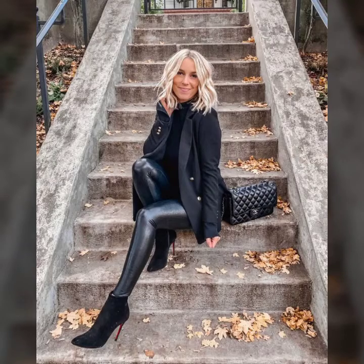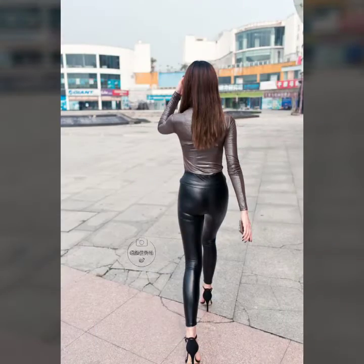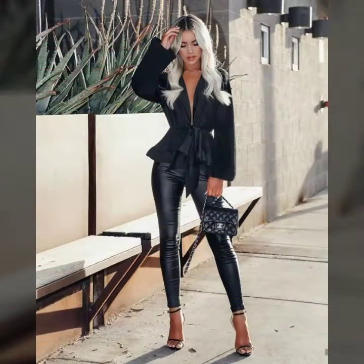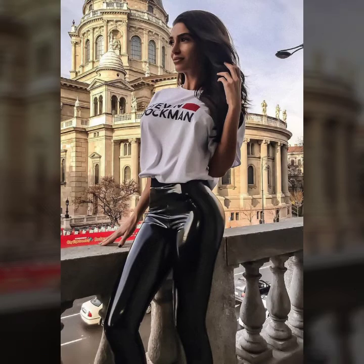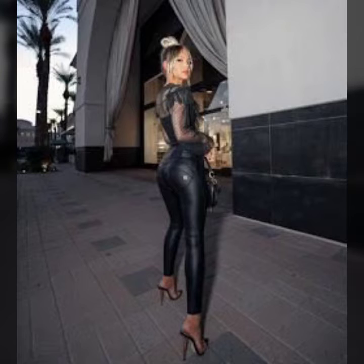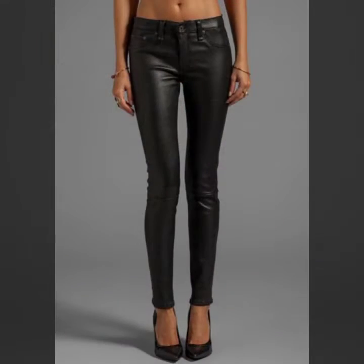Hello friends, welcome to my YouTube channel Fashion Lovers. Today I'm going to share with you beautiful and stylish leather latex pants design ideas. These are very amazing, very beautiful and gorgeous. I am showing you the best and trending designs of 2022.